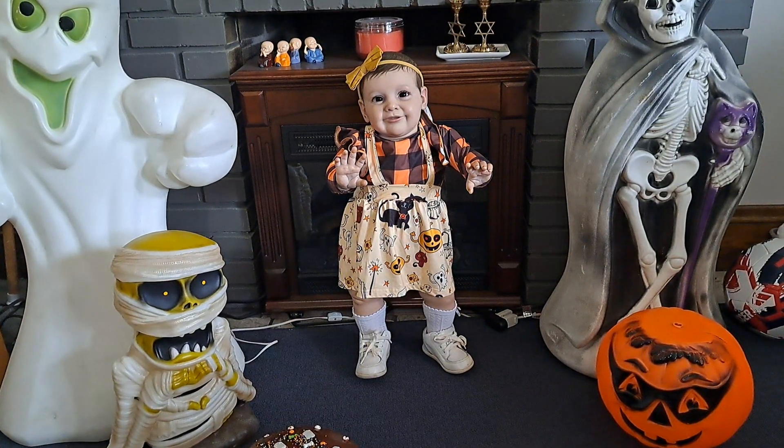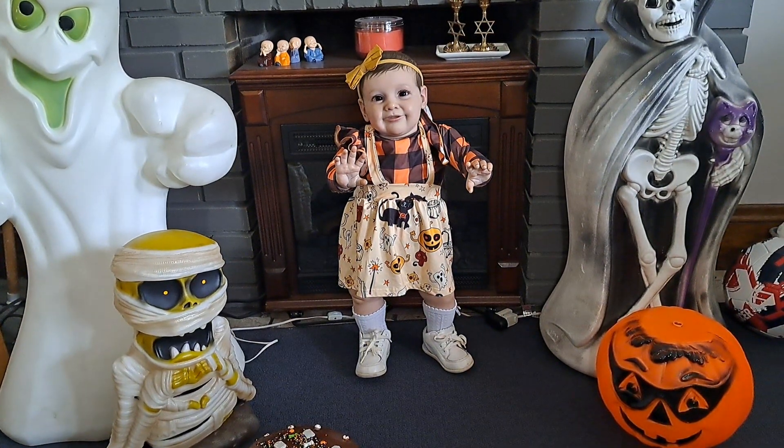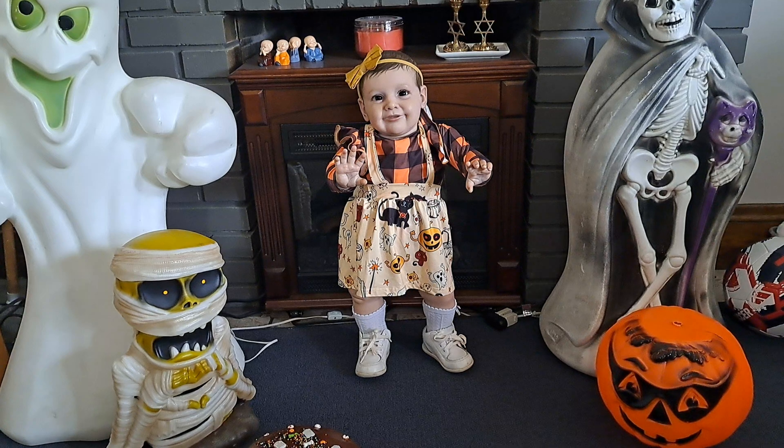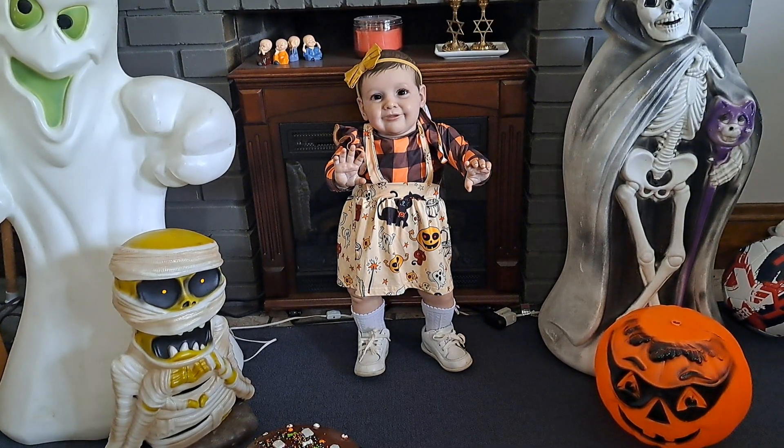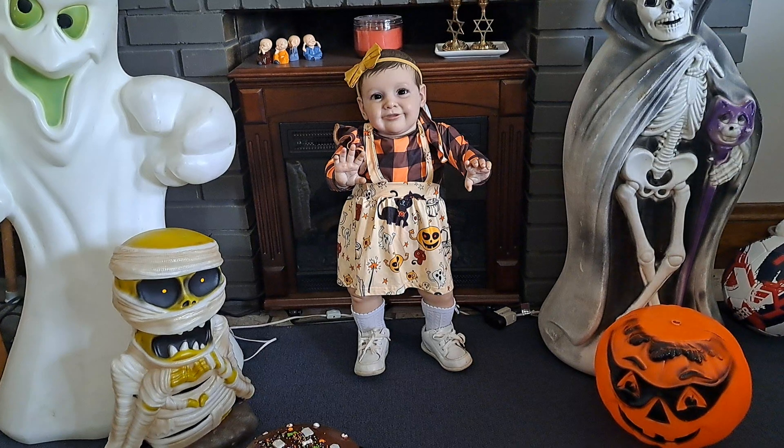Hello everybody, it's Bonnie from Bonnie's Pretty Puppet Doll Nursery. How is everyone today? We hope you're feeling well, have been able to spend some time with those that you love, accomplish a few things you set out to do, and I certainly hope that you've had a chance to laugh and play and joke and be yourself.